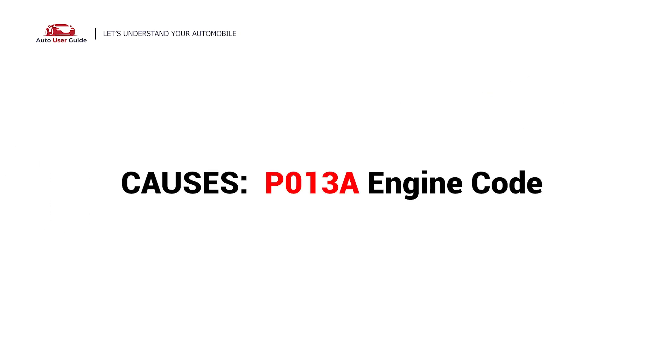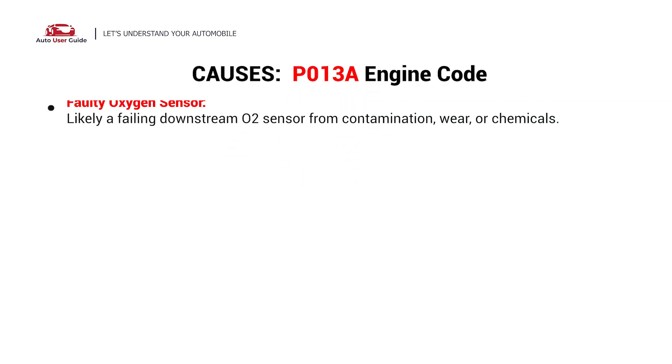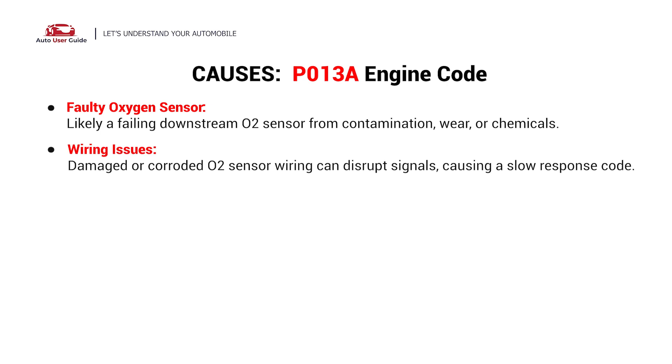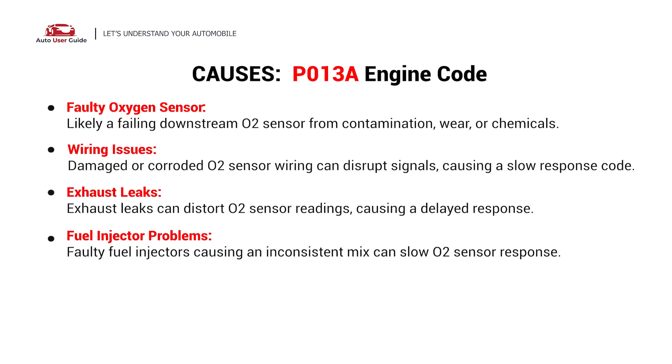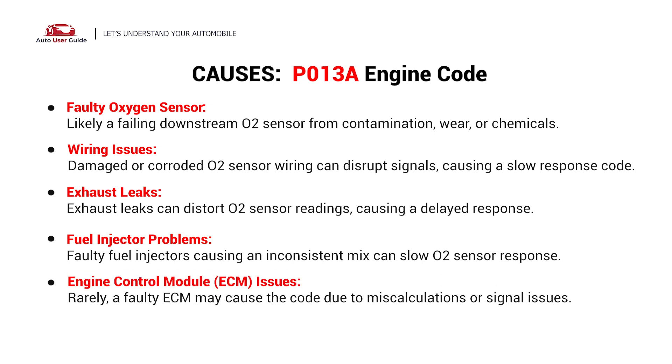So what causes this? Here are the most common causes. This error could be caused by these possible faults in your car: faulty oxygen sensor, wiring issues, exhaust leaks, fuel injector problems, and engine control module issues.